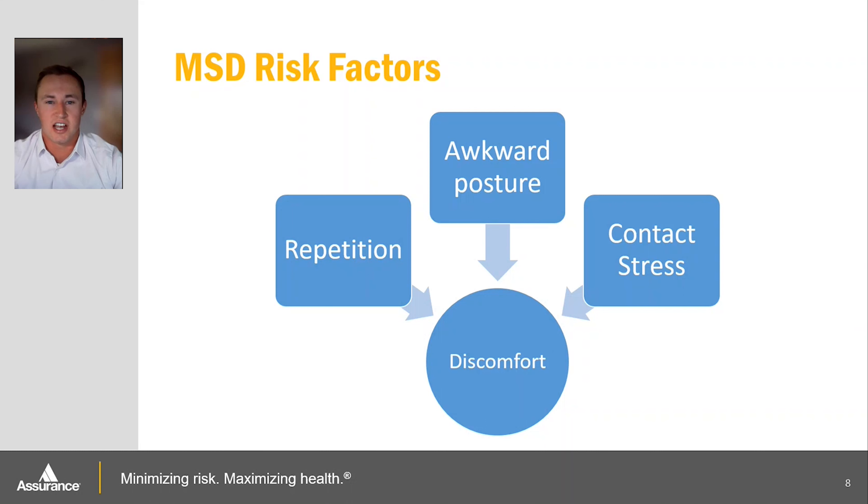Another risk factor is awkward posture. When your posture is off over a long period of time, it can cause muscle tension, reduced blood flow, and pinched nerves. It's important that we maintain a more neutral posture over time, which can help reduce all these risk factors and help us to be more comfortable in our workplace.